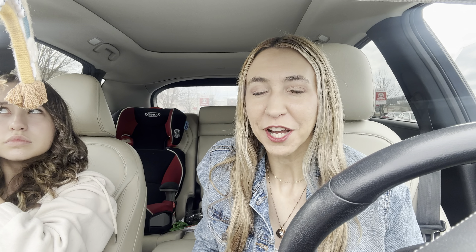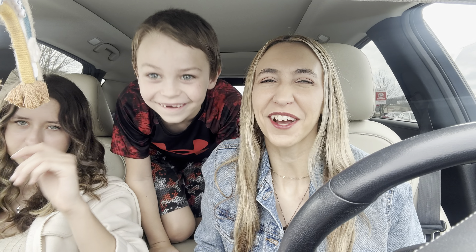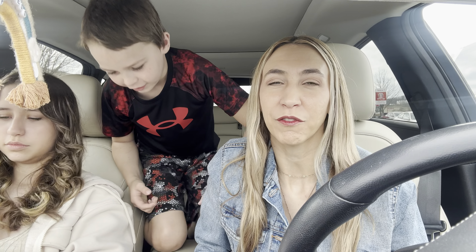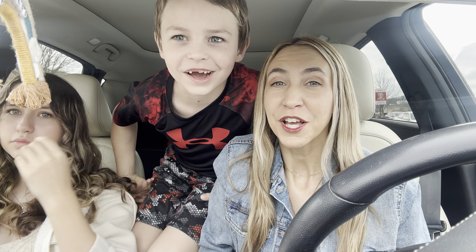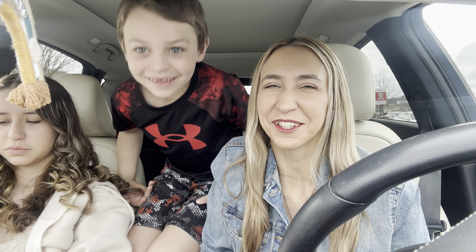We're outside of Target. We're about to head in here and check out some deals. I'm going to walk you guys through the deals in the store, plus I'll have a printable list below the video. You can print that out and it'll make your shopping trip super easy.